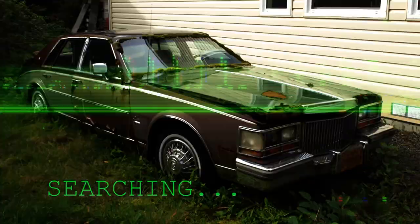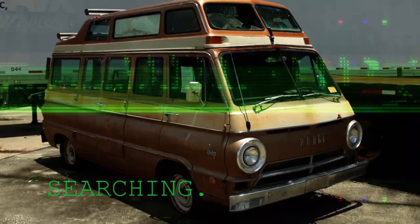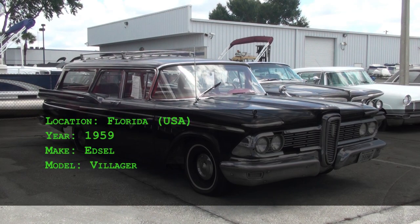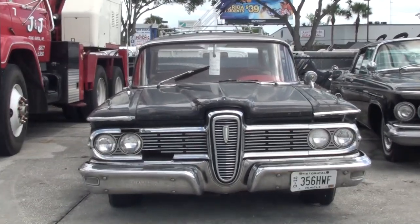That 1962 Chrysler Imperial Le Baron I brought you in the last video was badass, but you might have seen this sexy thing next to it in a couple of the shots — a 1959 Edsel Villager Wagon. Yes, I said it, this thing is sexy. This four-door, nine-passenger wagon was at the Retro Collection long ago when I filmed this.